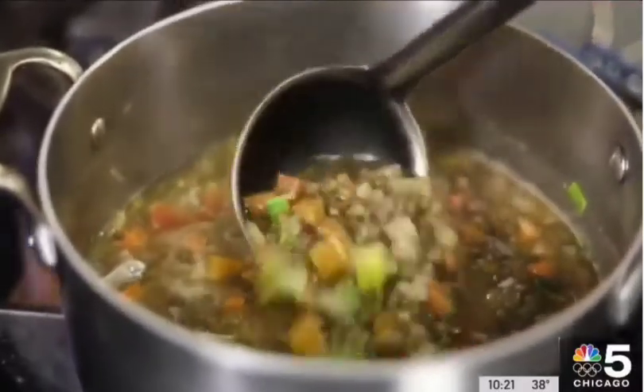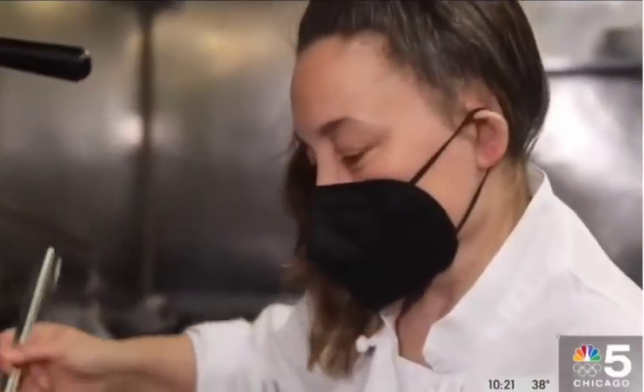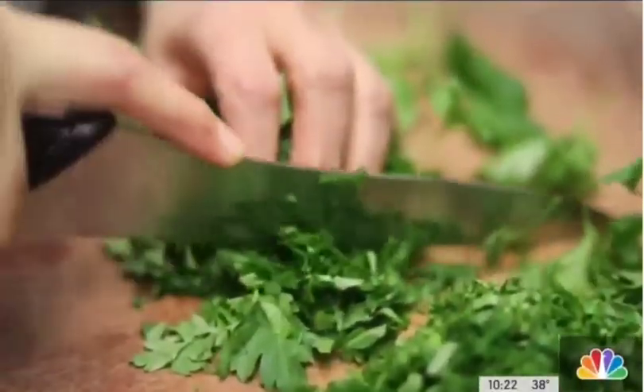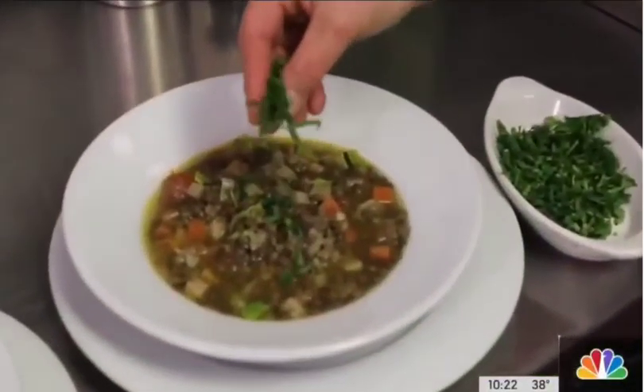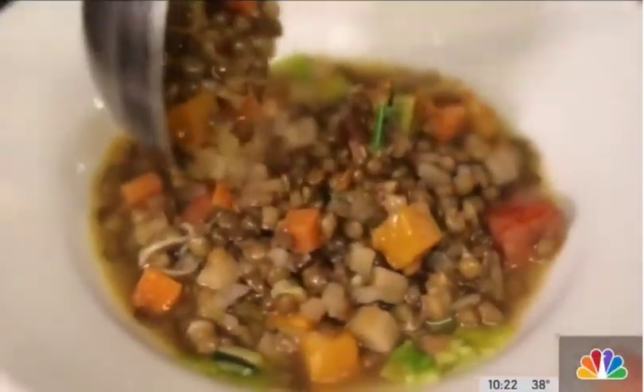Meanwhile, loads of root vegetables are utilized in her lentil soup. Carrots, celery, onions, parsnips, and celery root — you can use just about anything in the lentil soup. She also puts Mighty Vine tomatoes in it and uses that as a stock. It's all vegetarian.